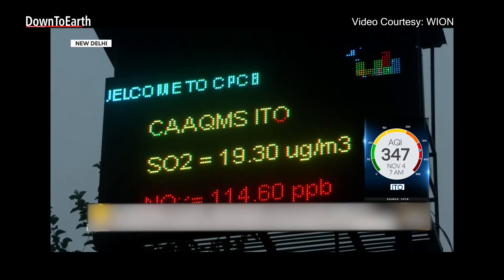Calibration is a must. For most parameters, systems installed by any organization go through a daily automatic check — including span checks and similar procedures.